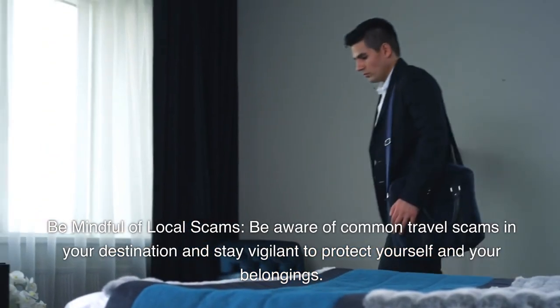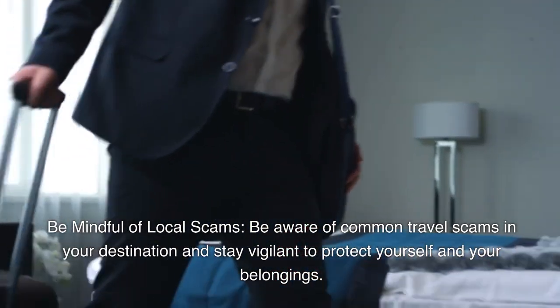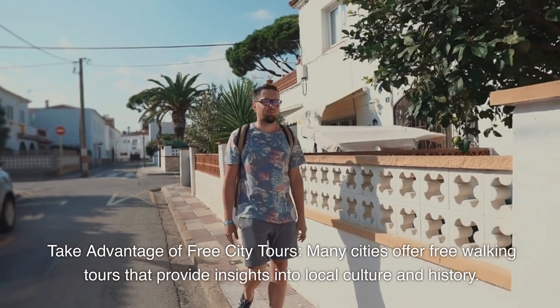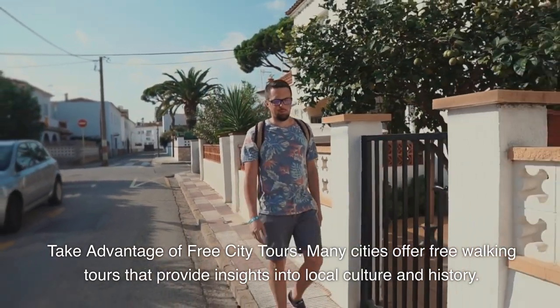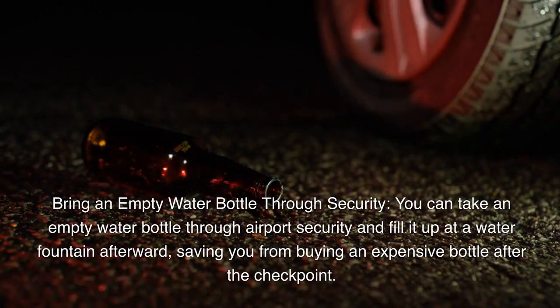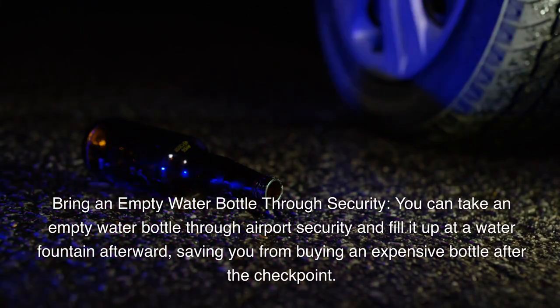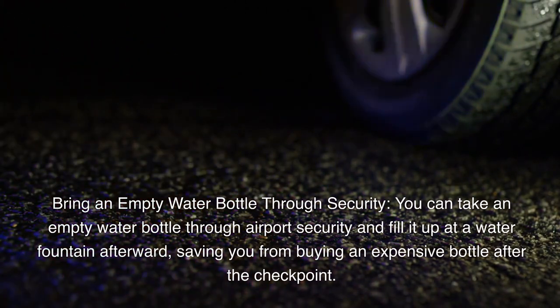Be mindful of local scams — be aware of common travel scams in your destination and stay vigilant to protect yourself and your belongings. Take advantage of free city tours: many cities offer free walking tours that provide insights into local culture and history, making it a great way to get oriented. You can also bring an empty water bottle through airport security and fill it up at a water fountain afterward, saving you from buying an expensive bottle after the checkpoint.